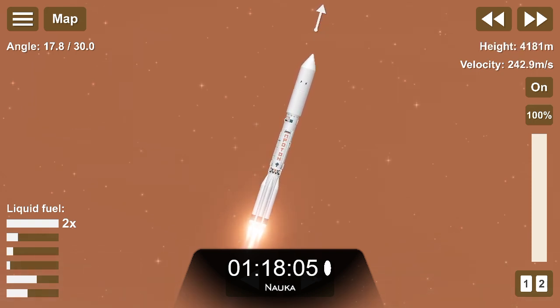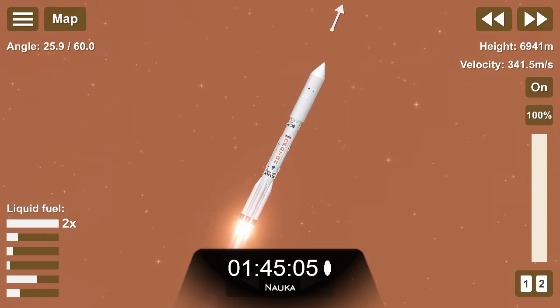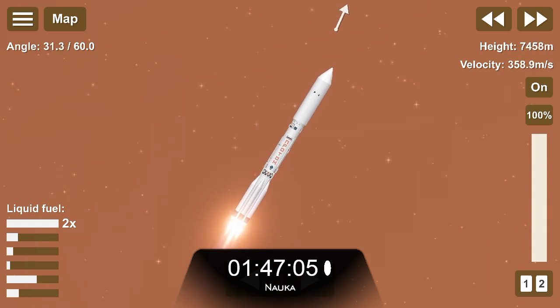80 секунд. Танкаж. Рыжение в норме. 90 секунд. Полёт проходит по программе. 100 секунд. Двигатель в норме. 110 секунд. Полёт нормальный.